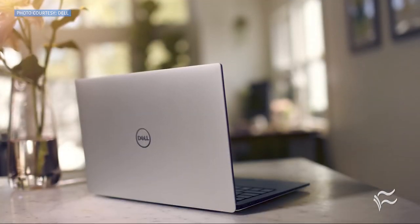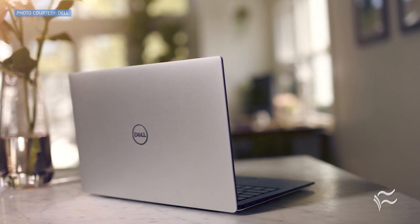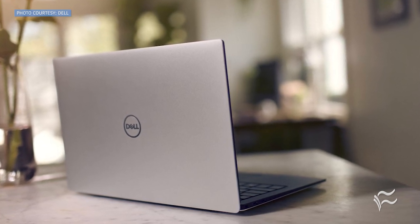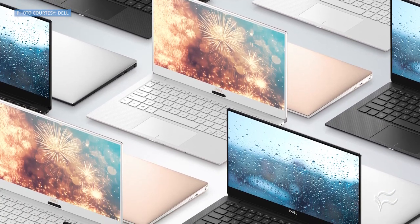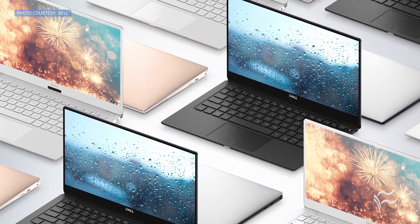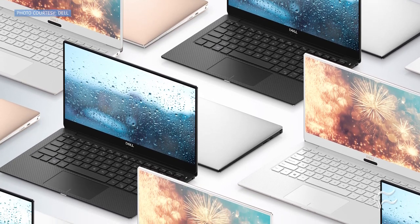Looks will only get you so far. A laptop is only as good as the platform it runs on, and the edition I was sent is powered by Ubuntu 18.04. Ubuntu boots quickly and works like a champ. Apps open swiftly, and everything runs with a level of stability you won't find in the other offered platform. And considering you're probably developing with Linux or open source in mind, the Ubuntu version of the XPS is the ideal platform.